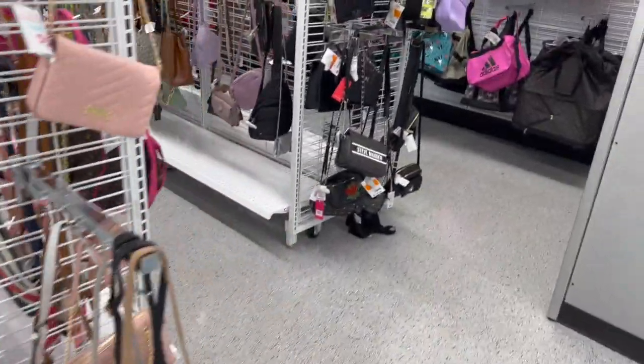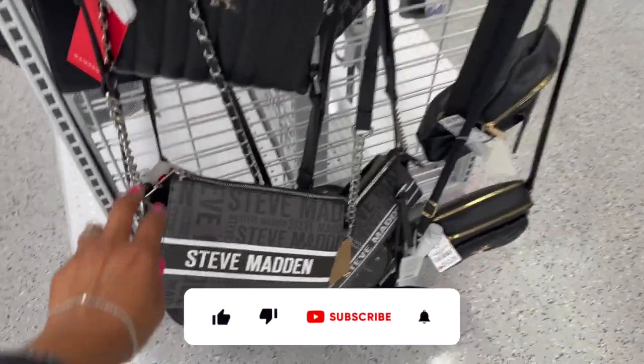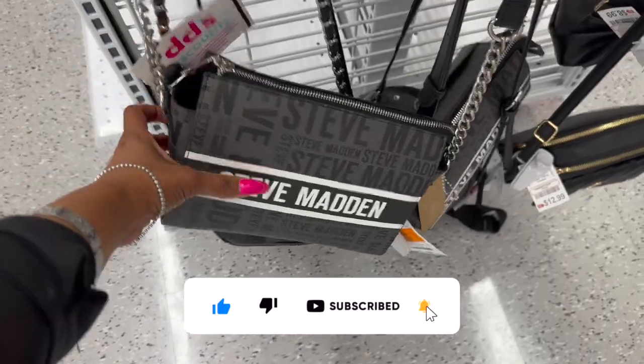DDS Discounts walkthrough for you guys today. Hi guys, thank you so much for watching. If you're new to my channel, welcome - please consider hitting that like, subscribe, and notification bell so you never miss an episode.